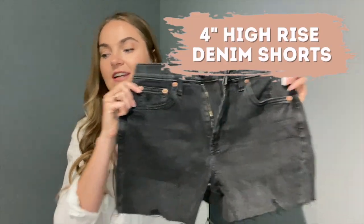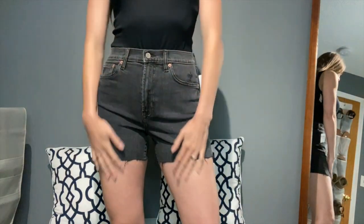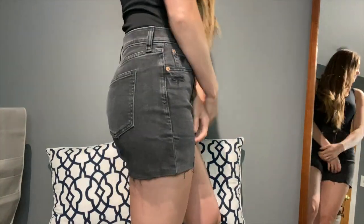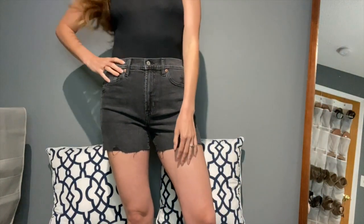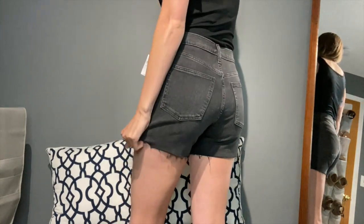Next up I have the four-inch high-rise denim shorts. I always like a good pair of black shorts — I have one other pair but they're not my favorite fit. I sized up in these too for comfort. These don't have the button fly, which is a plus, and I like the raw hem. I like that the four-inch length means they're a little longer and won't be cheeky. The color is washed black.